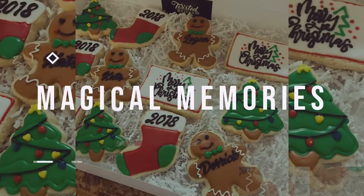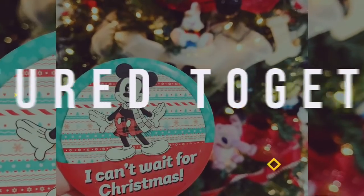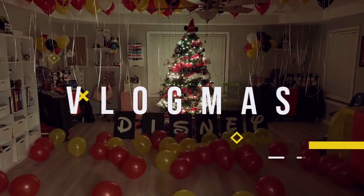Welcome to Vlogmas Day 5. In today's vlog, we are going to take a look at the stockings. I'm going to share with you what Nathan's getting, what my mom is getting, and what the kids are getting. Anything that's available, I will link it in the description below. I'm going to do each person's one at a time, and I'm probably going to go to the closet and film because I don't want anybody in the house hearing — my kids are home.